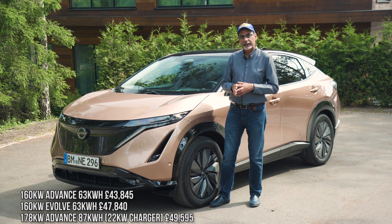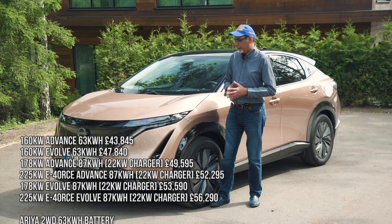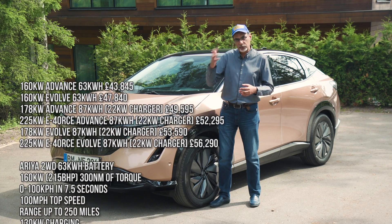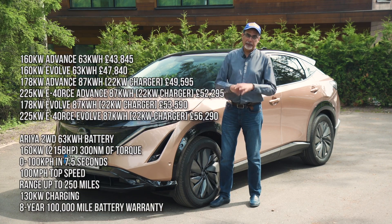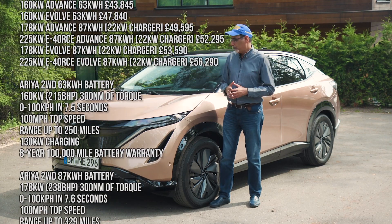I'll put all the specs and everything on the screen because I'm at an event, so it'll be easier to do it that way. Initially we will get them in three basic models. There are two trim levels. They're all well-equipped, well-kitted out, and they all come with lots and lots of gadgets. We'll go through some of that when we get inside the car.